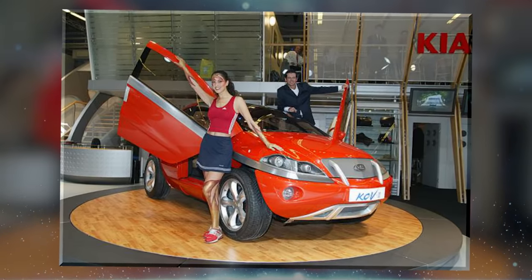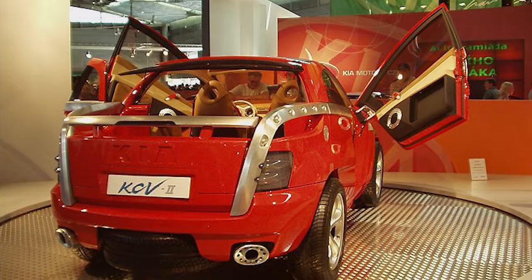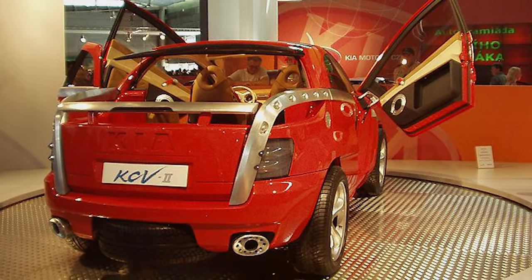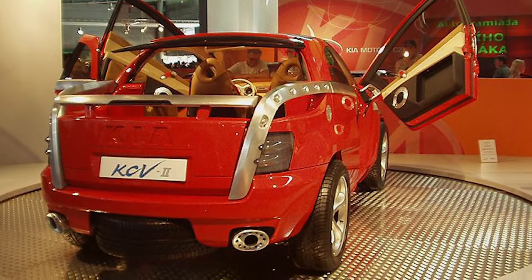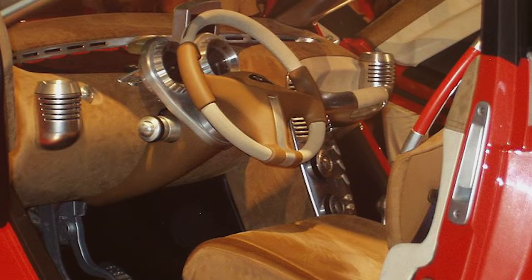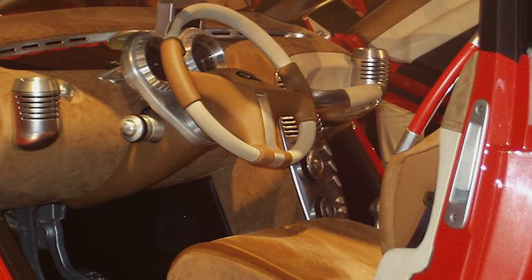Looking like a strangely shaped SUV with a pickup bed at the back, the shape doesn't exactly work, and its strange touches such as the wheel underneath the car at the back and the shiny gray stripe that goes across the vehicle all make the design rather strange. I guess I'm just happy that Kia never explored this concept much further.